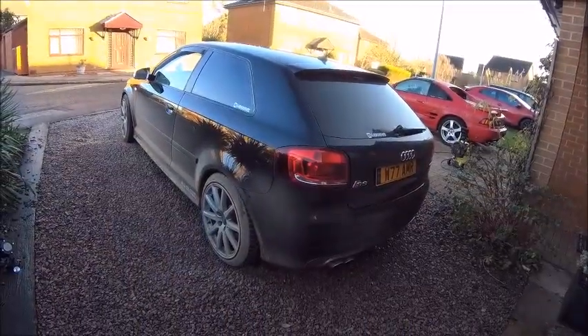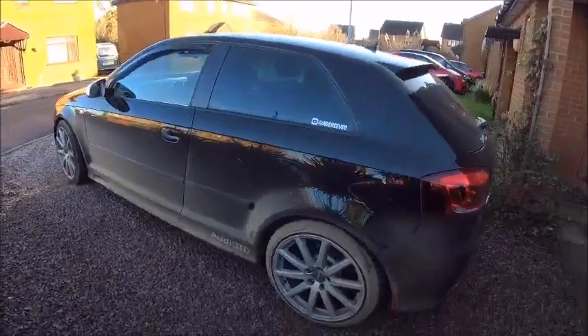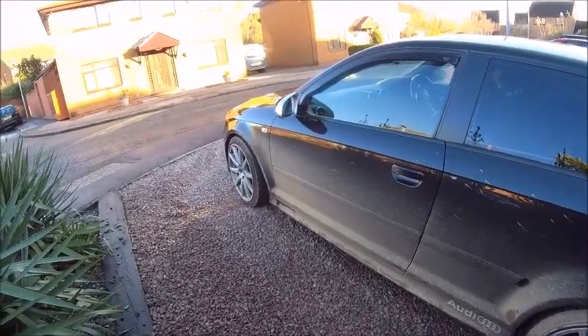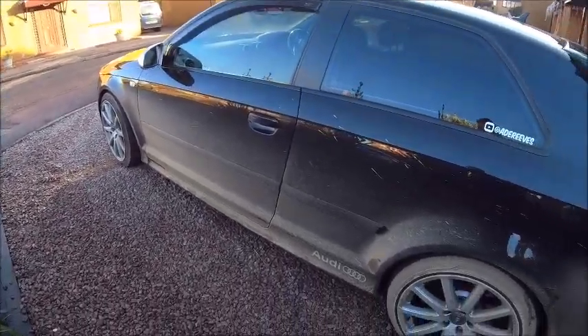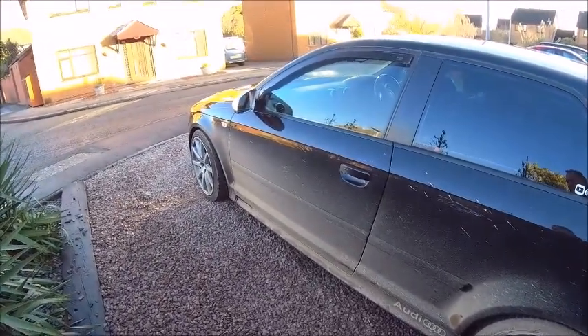Well, back home again after my little trip down memory lane. One of the negatives about living in the village and working in a quarry — I forgot how much this stuff really messes a car up. Let's get a clean.